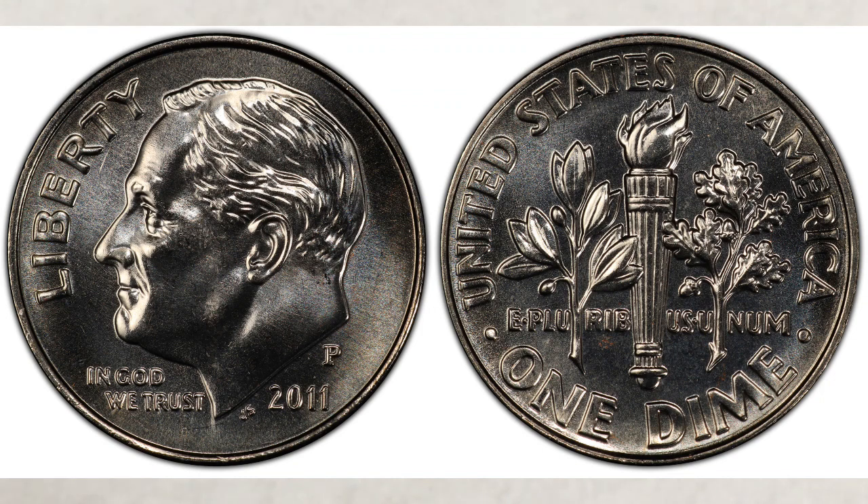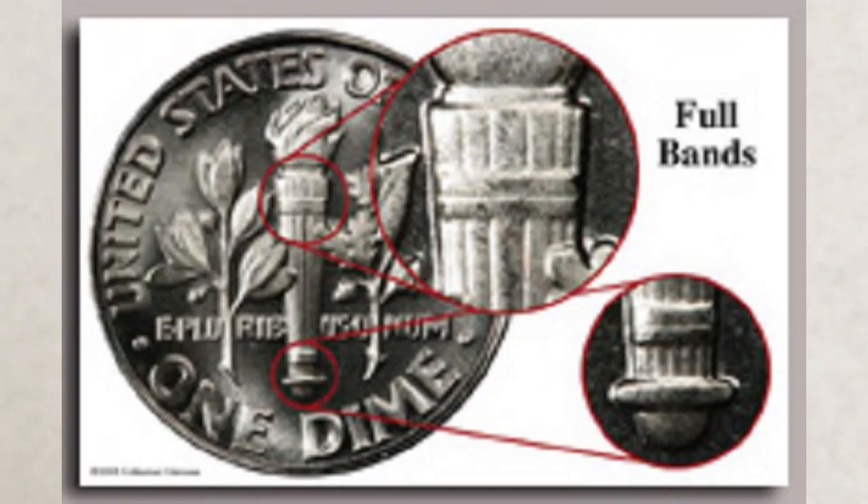The 2011 dimes were struck in Philadelphia, Denver, and San Francisco mints. Philadelphia and Denver mints struck over about 700 million coins each — not a large number, not as low as 2009, but considerably low. In both mints they struck them in poor condition, and because of the mintage and overall low quality of dimes struck that year, they are bringing really good money.